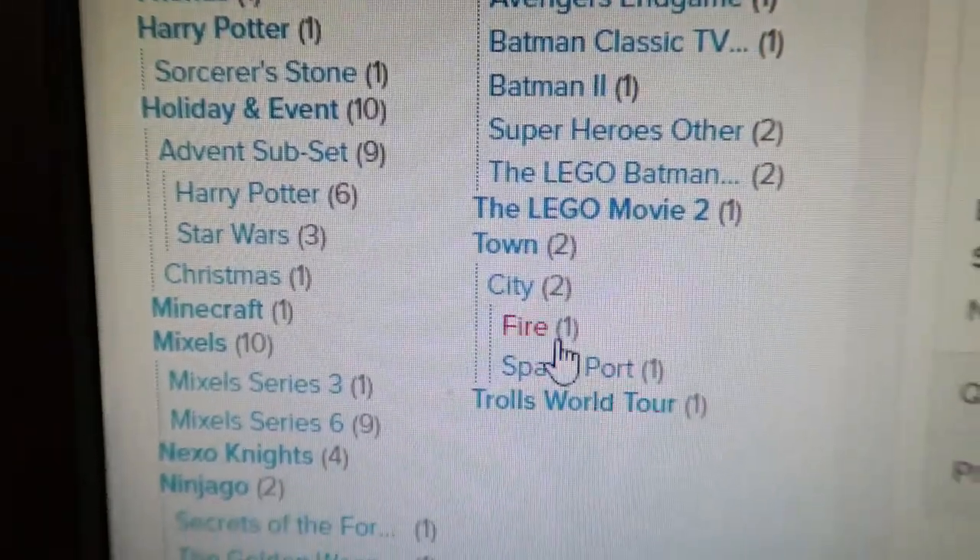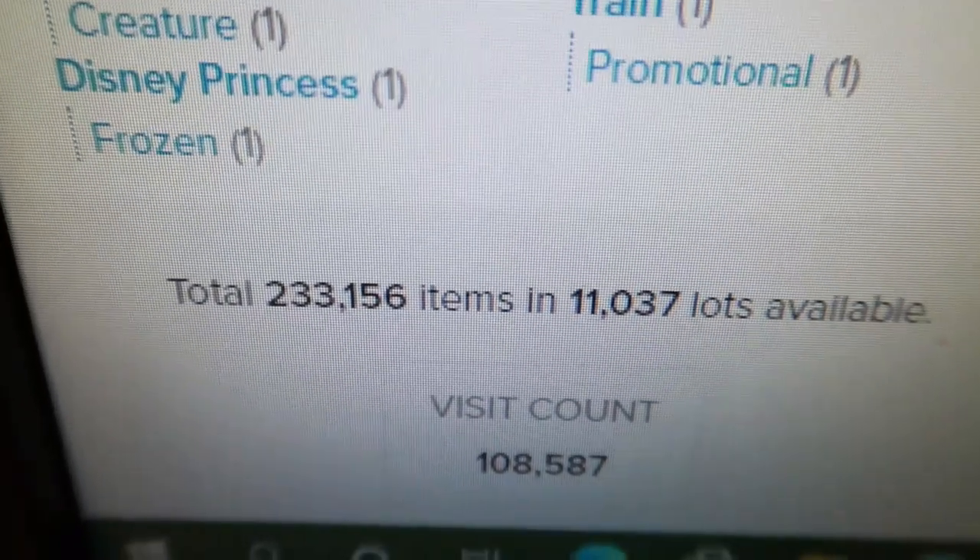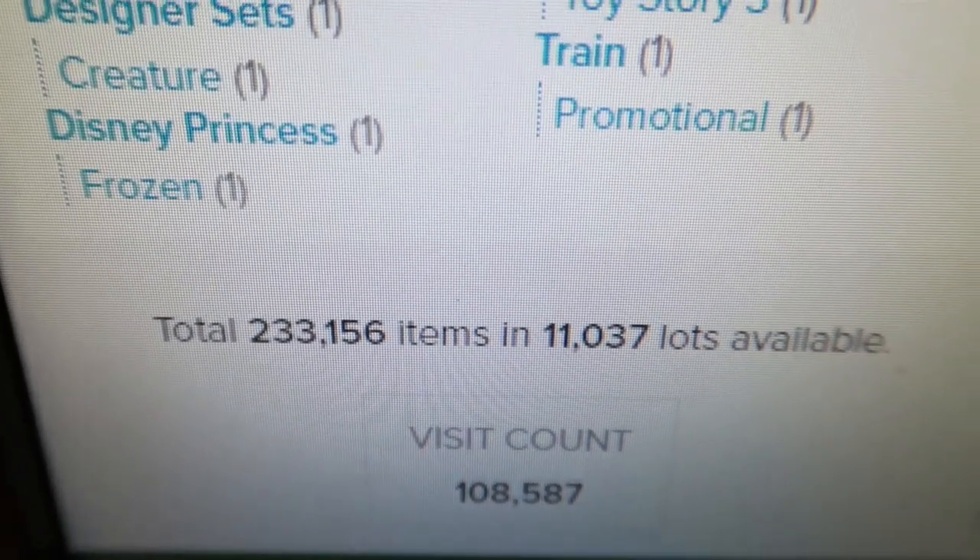Wow — it's tons of work to get to that point. 233,156 items.